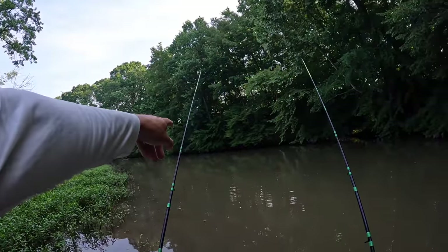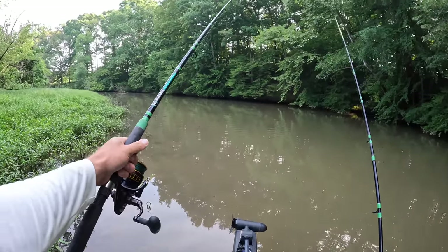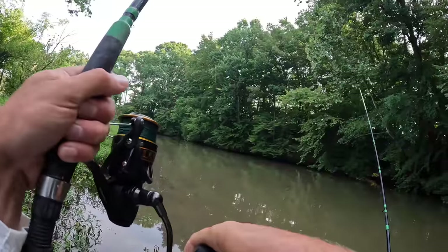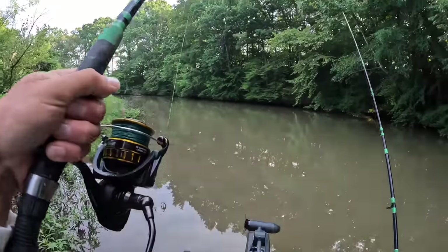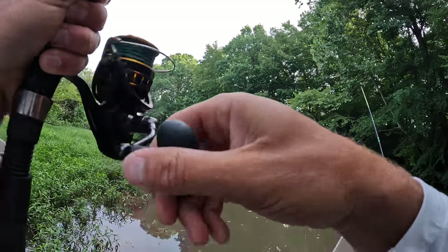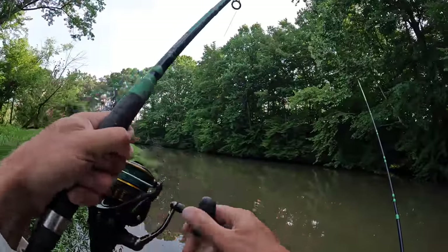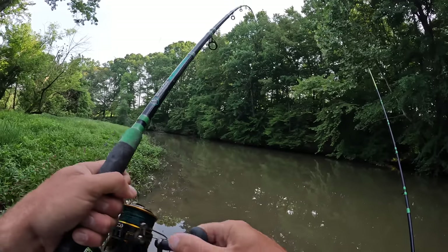Did that rod right there just get hit while I was having this fish flopping around? There is one on right here, y'all. We're doubled! We're doubled, by gosh. I thought my rod got hit. I was bent over fooling with this fish. We'll get this one up here close to the kayak and then we'll get the hook out this one and get him going. Man, how awesome is that? Just a double. Boom, boom.